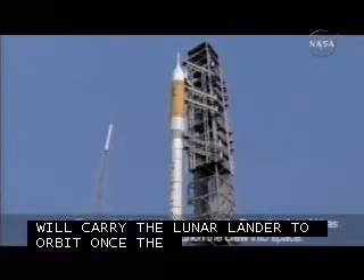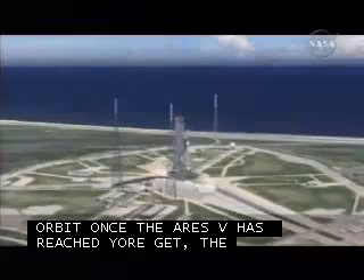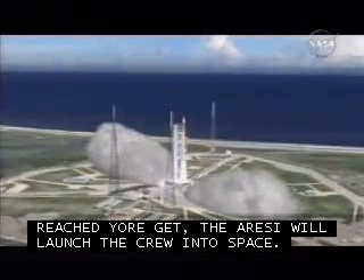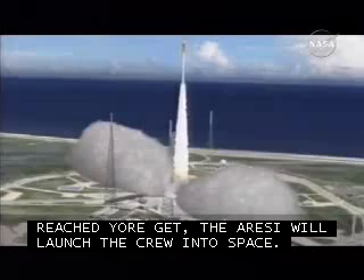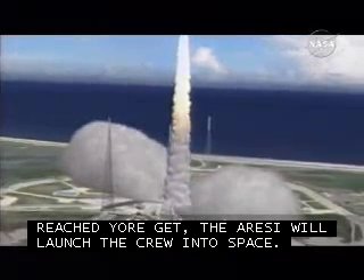The Ares 1 first stage consists of a five-segment reusable solid rocket booster, like the ones used on the Ares 5. The vehicle's in-line design puts the crew above the propulsion system, while the integrated launch abort system on top of the Orion crew exploration vehicle can move the astronauts quickly away in case of an emergency.